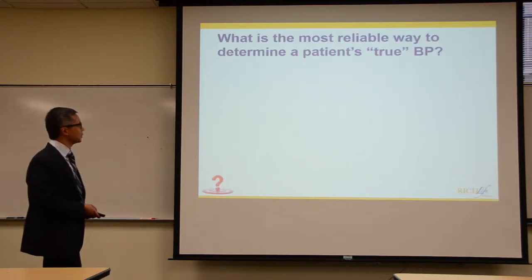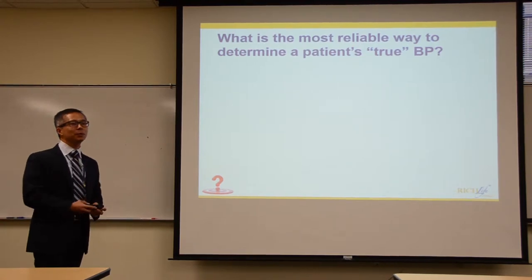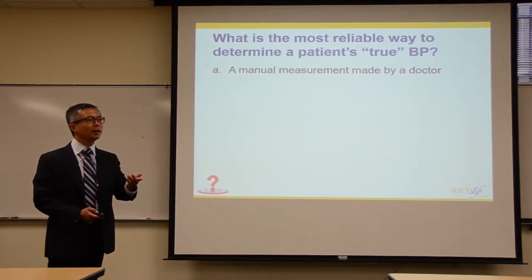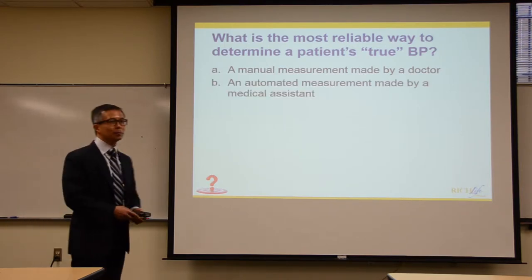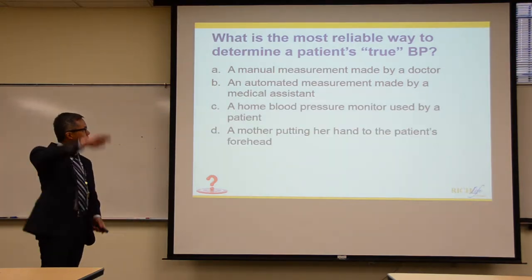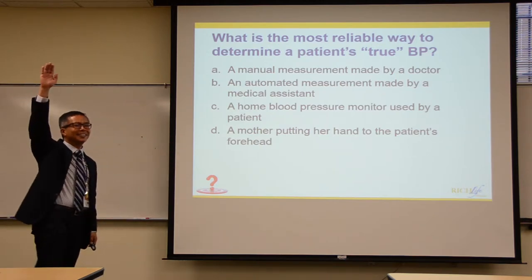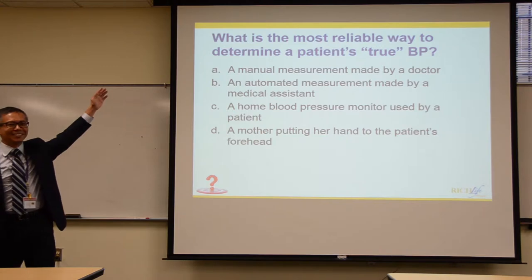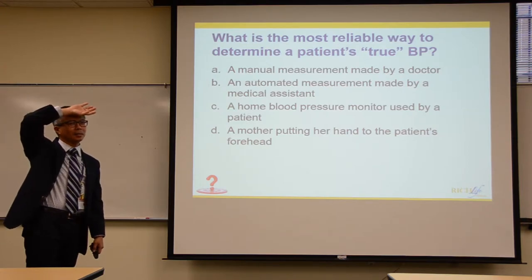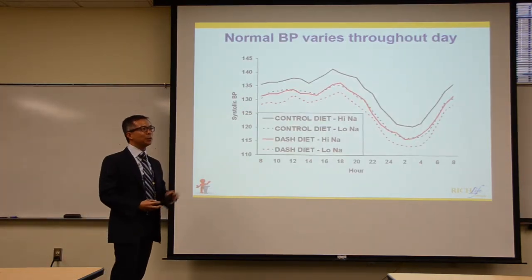What is the most reliable way to estimate a patient's true blood pressure? Is it: A, a manual measurement made by a doctor; B, an automated measurement made by a medical assistant; C, a home blood pressure monitor used by a patient; or D, something like a mother checking a temperature by feeling the forehead?